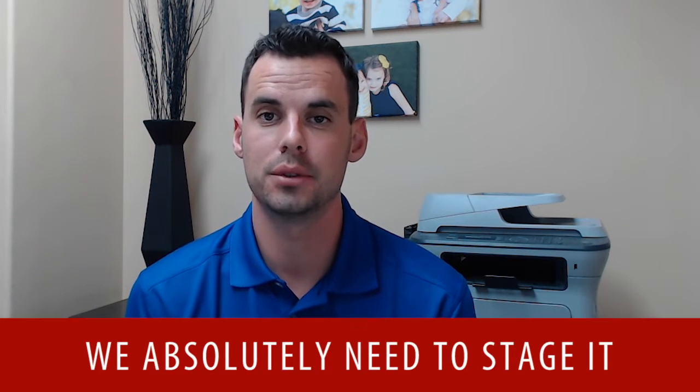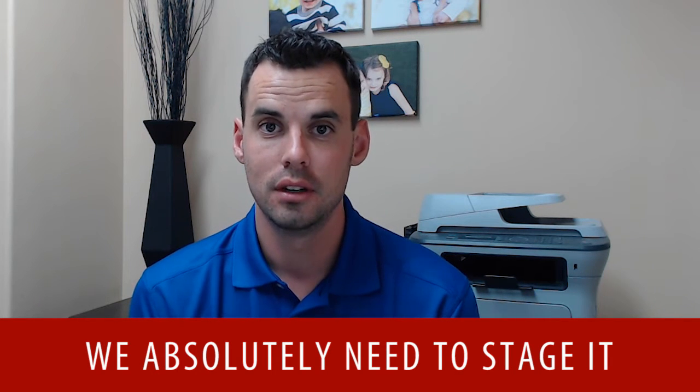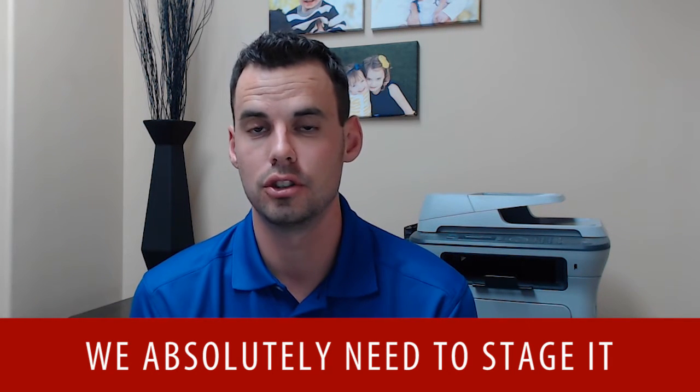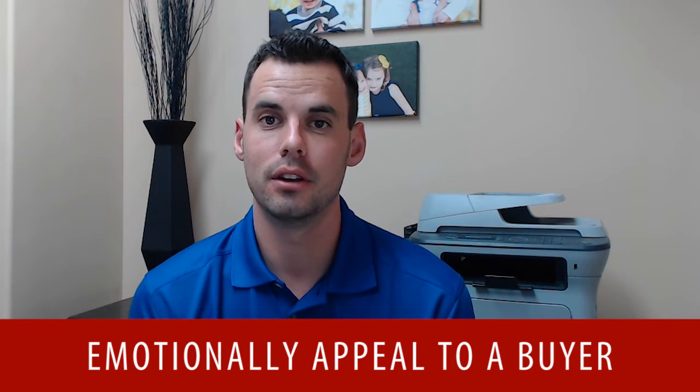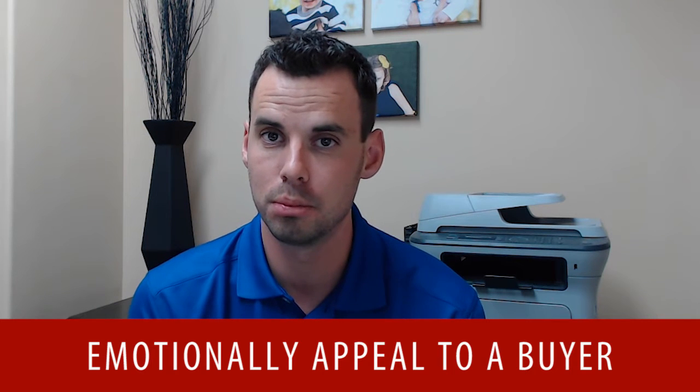For home staging, if your home is vacant, we absolutely need to stage it. All model homes are staged for a reason versus being a brand new empty house — they show way better and emotionally appeal to a buyer. There's a statistic, which I believe is pretty accurate, that homes that are staged sell in half the amount of time compared to homes that are not staged. That has totally played out for me in the last two years when I really started staging homes more — listings sell significantly faster when they are staged.